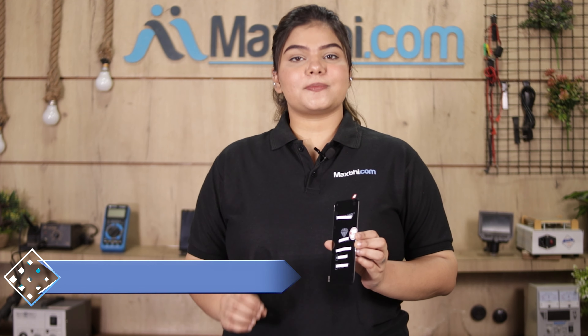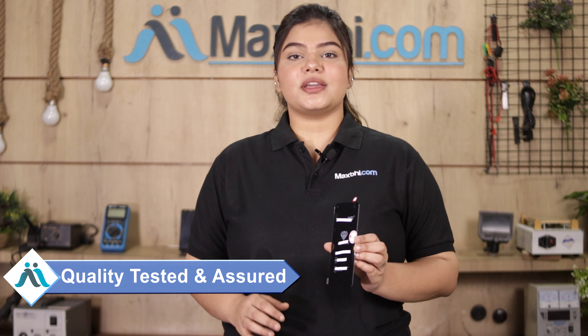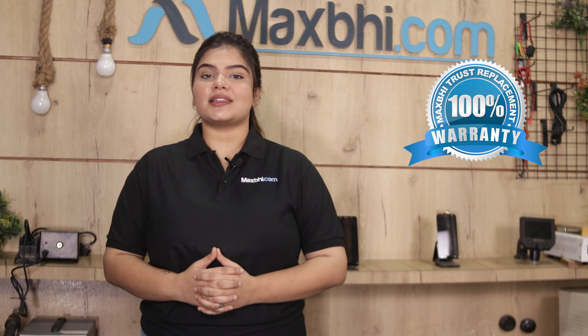This display combo folder is checked by our quality team, and after quality is assured, it is sent to you. The Oppo Reno 7 SE 5G display combo folder comes with MaxBee Trust Replacement Warranty, so you can buy the product with confidence and without any problem.